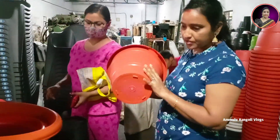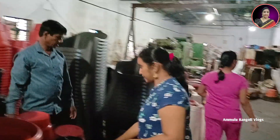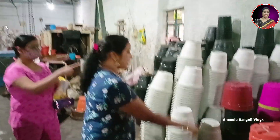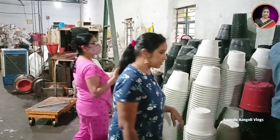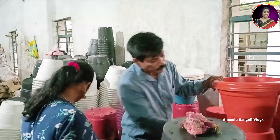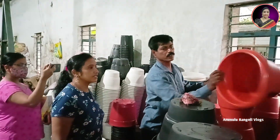We will select small size parts, medium size, and big size. We will select plants in little size, medium size, and small size. The sizes are different.